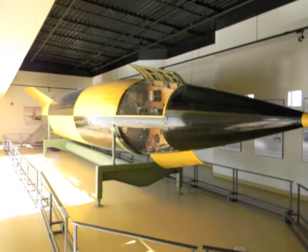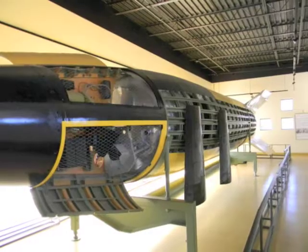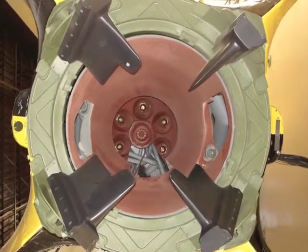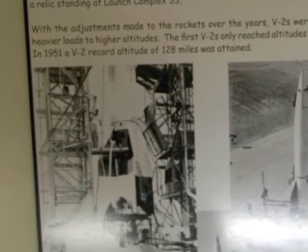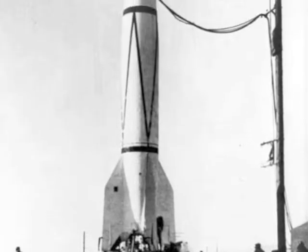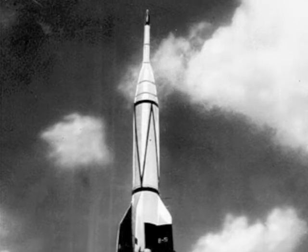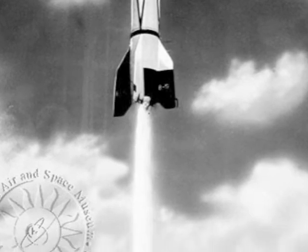Among the rockets on display is a completely restored V-2. Housed in its own building, the cutaway rocket shows fuel tanks, intricate plumbing, and pumps that carried oxygen and alcohol to over 3,000 injectors at the top of the combustion chamber. On the walls around the rocket are pictures and text providing interesting information about the V-2's development and operations. One highlight of the V-2 program occurred in 1949, when the Army launched a V-2 with a WAC Corporal second stage. Called the Bumper, it roared to an altitude of 62 miles, officially becoming the first rocket ever to reach outer space.